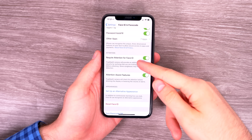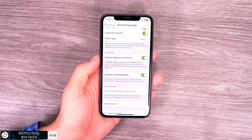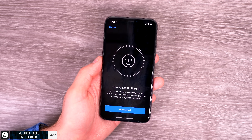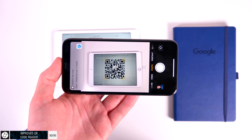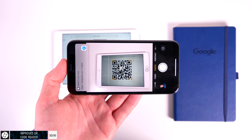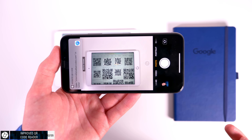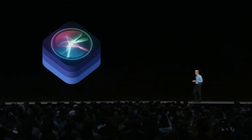Face ID now supports multiple faces — sort of. It supports something called 'alternative appearance,' useful if you dramatically change your look, such as wearing a wig. QR code scanning in the native camera app has also been improved significantly — you get a square tracker that follows detected QR codes, and if multiple QR codes are detected, you get multiple trackers.